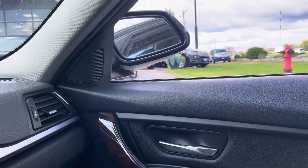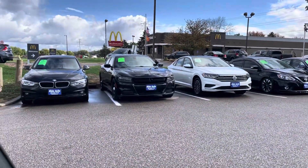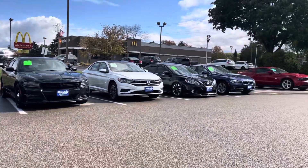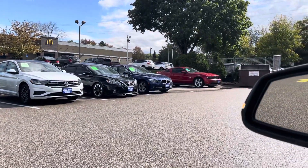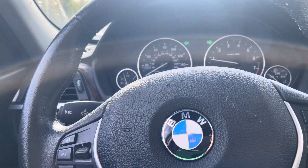Power folding mirrors with signals built in. In addition to this BMW, you're going to find other BMWs like this 2018 — and that blue one, midnight blue, is also a 2018. All three have low miles.